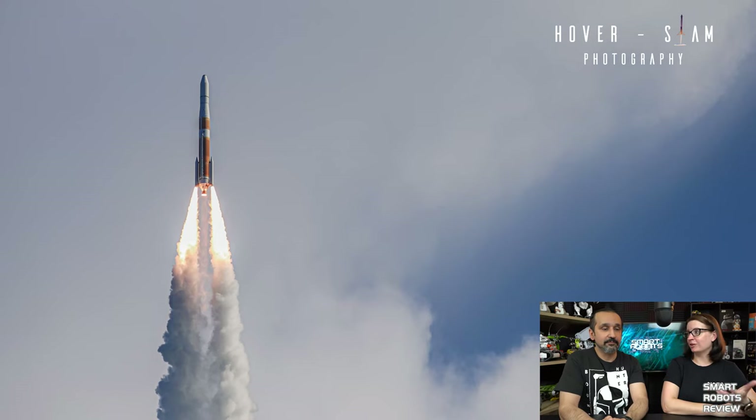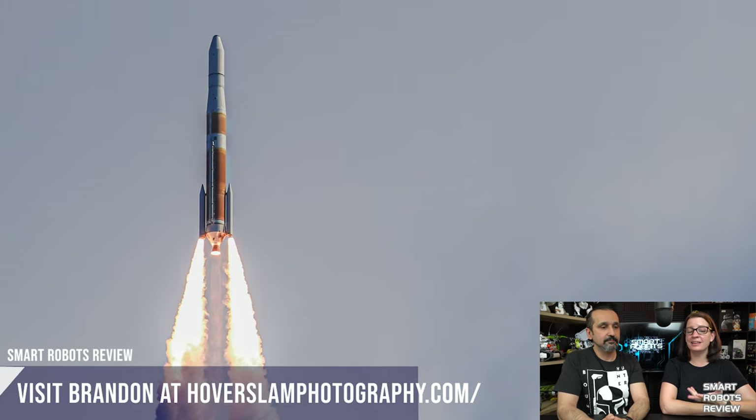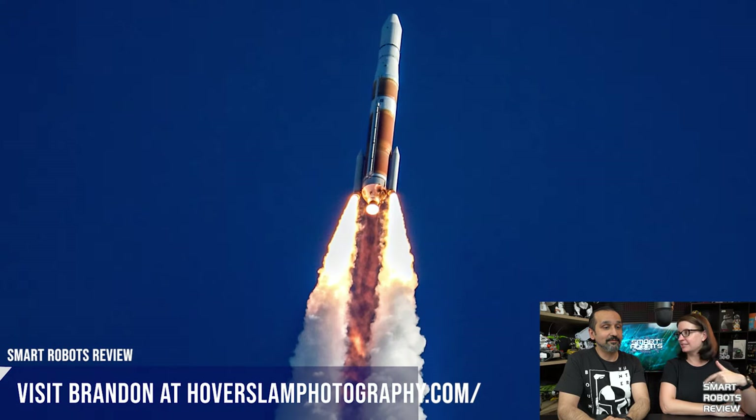Fun fact: ULA was my first launch. I saw one the night before our NASA social, a few nights before the SpaceX test launch. You never forget your first. These photos came from a friend I met at the last NASA social for the Orion Ascent Abort II. His name is Brandon and he's got a really cool website, Hover Slam Photography — we'll attach the link below.